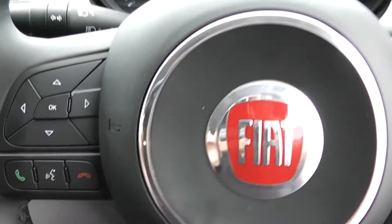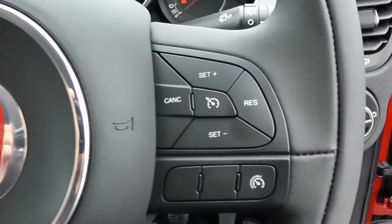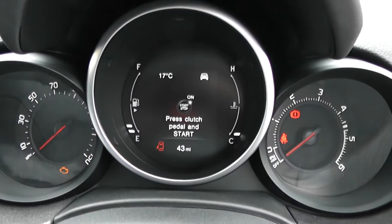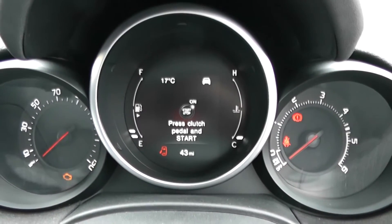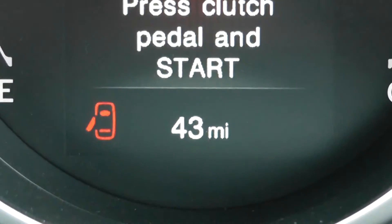On the steering wheel you have various audio controls, Bluetooth connectivity, voice activation, and everything to do with cruise control. Last but not least, on the main dash itself you have your miles per hour to the left hand side, revs to the right, and zooming in to the electronic display in the centre, the vehicle is currently showing 43 miles of range.